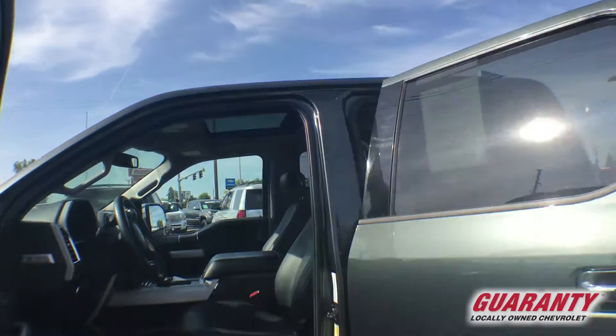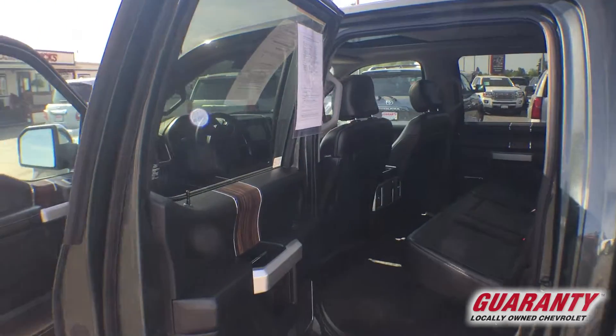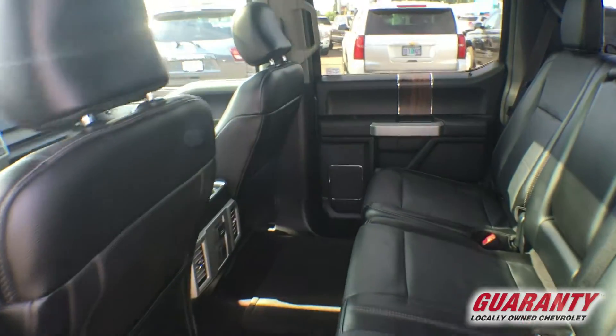This Super Crew is just really roomy, quiet, and comfortable. It's got plenty of power and is fuel efficient, and has a lot of extra options including a power rear slider.